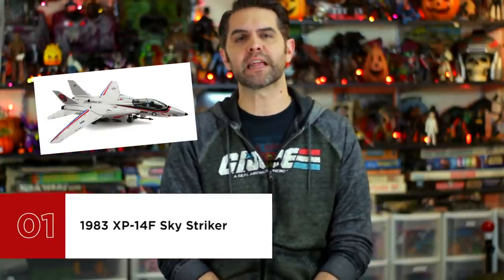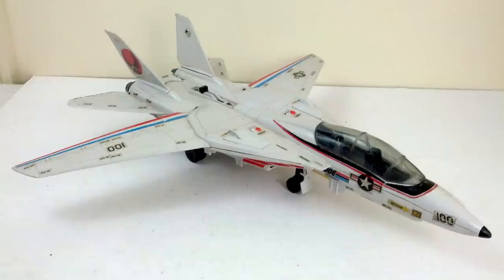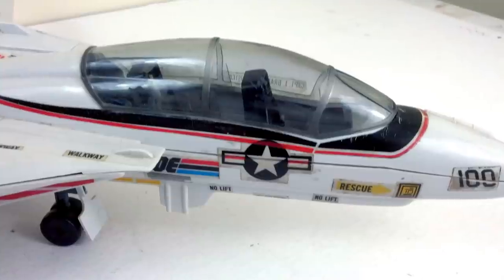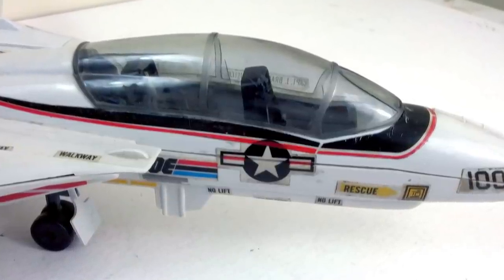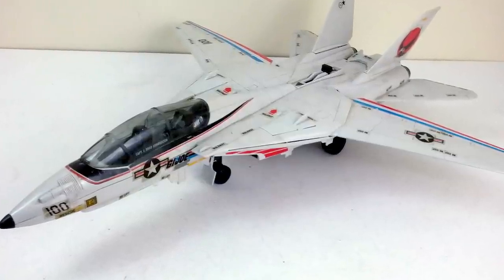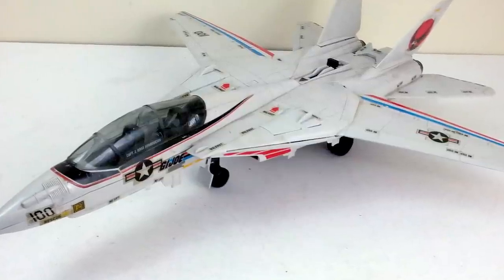And at number 1 is 1983's XP-14F Sky Striker. The first thing that appears in the first frames of animation for the first cartoon opening theme song in 1983 is three Sky Strikers flying overhead. It featured variable sweep wings for superior maneuverability — it's the same kind of airplane used by Maverick and Goose in Top Gun. While the Sky Striker only came with a single pilot, Ace, wearing a spacesuit for some reason, it was a two-seater and both seats had parachutes attached, should your play scenario require one or both pilots to exit the craft on short notice. In only the second year of the line, it was a definitive piece demonstrating Hasbro's willingness to go big — 23 inches from tail to nose and 23 inches across from extended wingtip to wingtip — and would continue to be one of the biggest pieces in the line until its cancellation 12 years later.